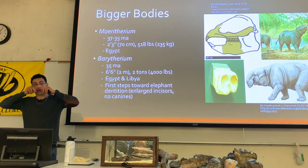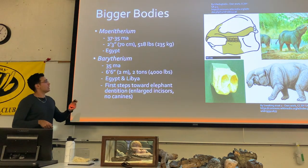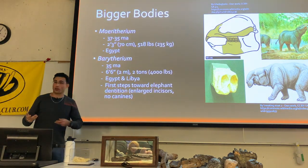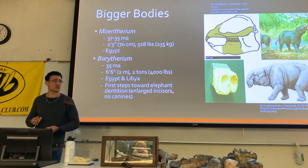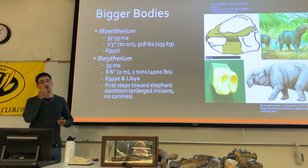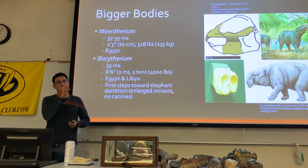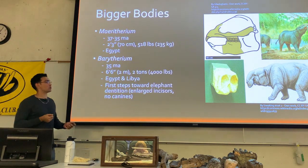We start to see these animals develop a more tusk-like structure in their skulls, and eventually with the later proboscideans they will be pointing straight out of the mouth. And their teeth start to develop very general aligned cusps in a row laterally, which is super interesting.